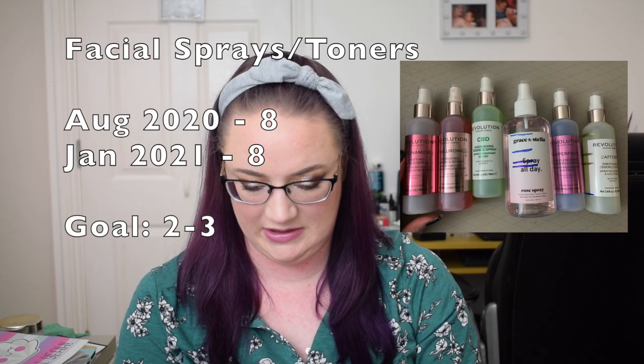For skincare: facial sprays or toners, previously eight, still eight. Facial serums, previously three and now 13 — though I may have accidentally put the sprays in the serums column, so the correct number will appear on screen. Eye creams: previously three, now five. Eye serum: previously one, still one. Day cream: previously six, now ten. Sheet masks: previously seven, now five. Face masks in a pot: previously four, now six.